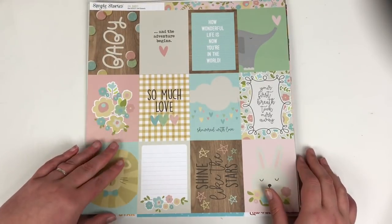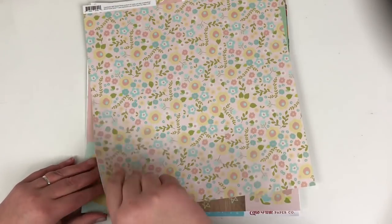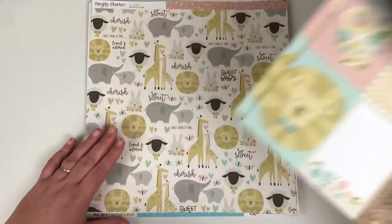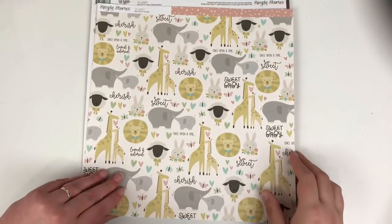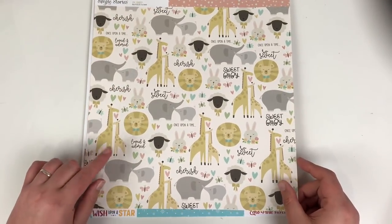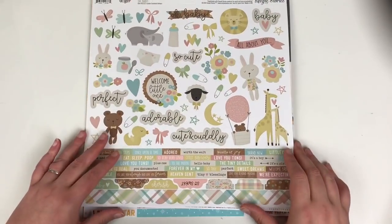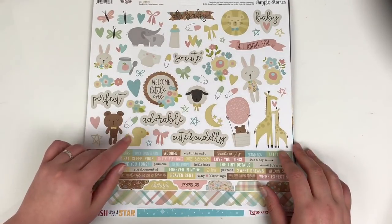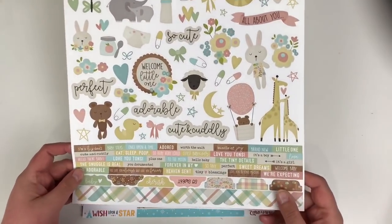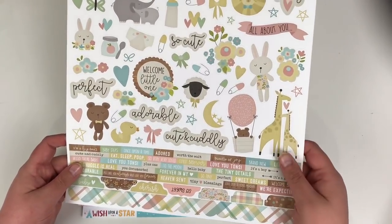So I got this paper from Simple Stories called Oh Baby — it's the three by four elements and I've got two sheets of these. I have friends that have recently had babies so I'm going to use these to make some albums. Also from the same Oh Baby collection, this one is called So Sweet, and then the 12 by 12 cardstock stickers from Oh Baby, which are perfect because one friend had a boy and one had a girl.